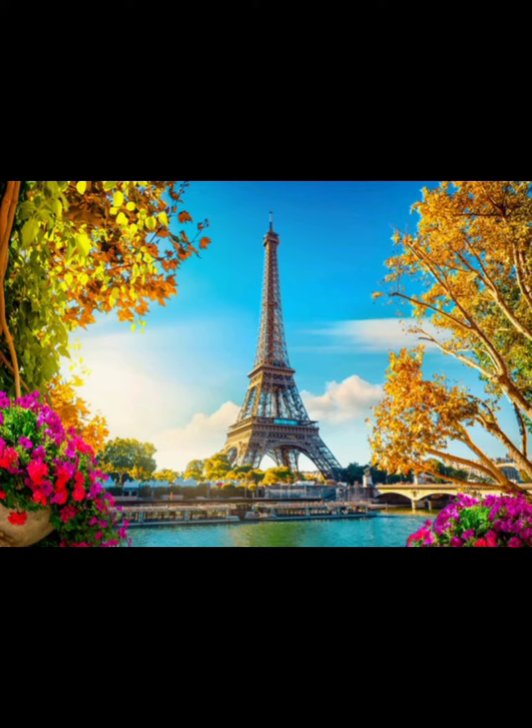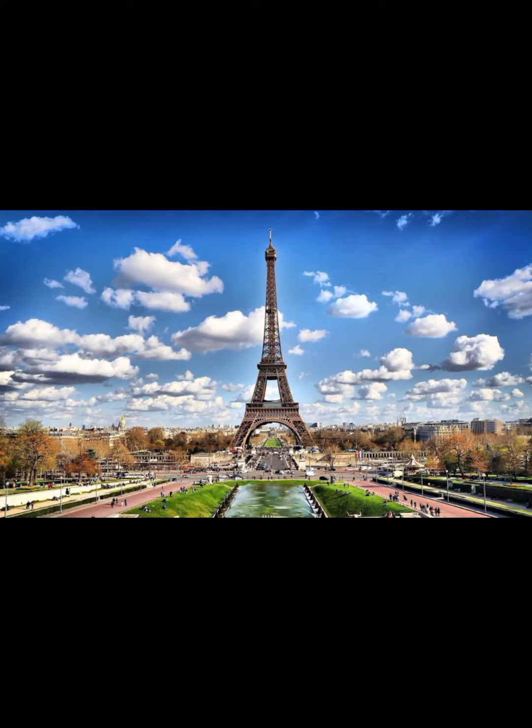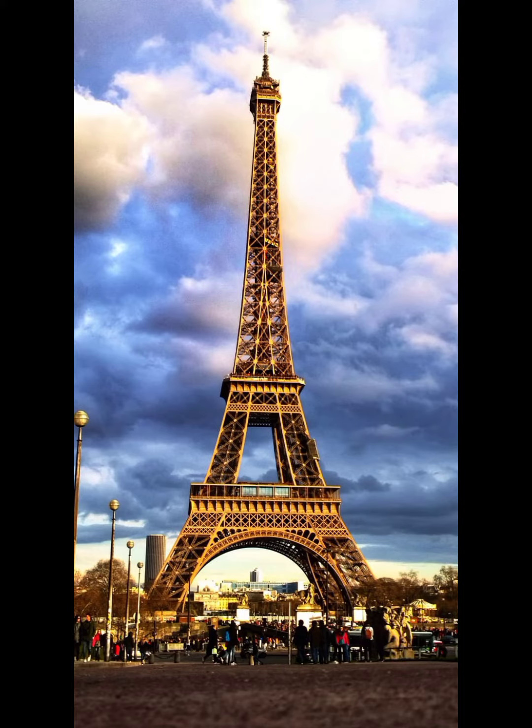The Eiffel Tower was originally intended for Barcelona, Spain, but the project was rejected. The Eiffel Tower was going to be demolished in 1909, but was saved because it was repurposed as a radio antenna. The Eiffel Tower is the most visited paid monument in the world, with 6.98 million people in 2011.